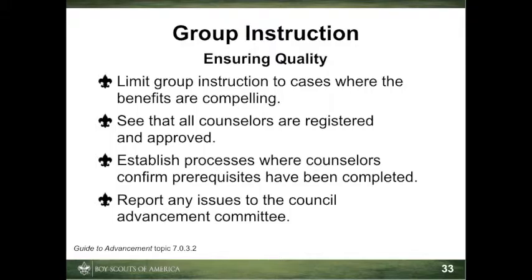Second, counselors should agree on a way to verify that prerequisites for certain merit badges have been completed prior to scouts attending the session. It must not be assumed that prerequisites have been completed without evidence of some sort that the work has been done.